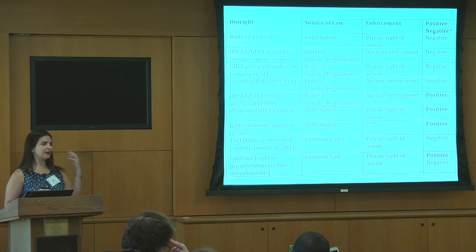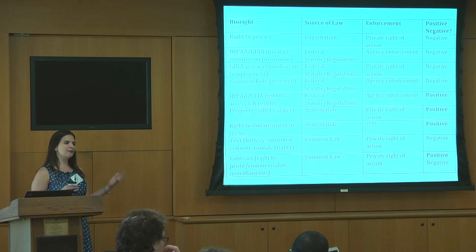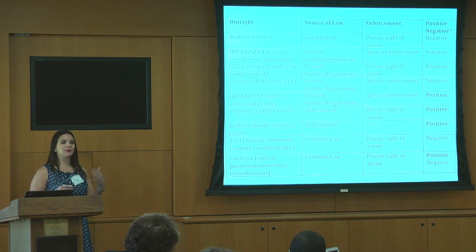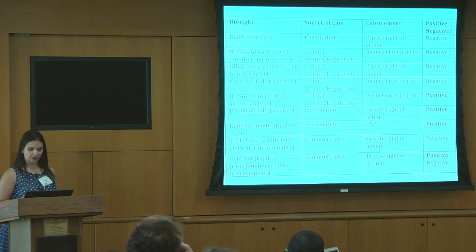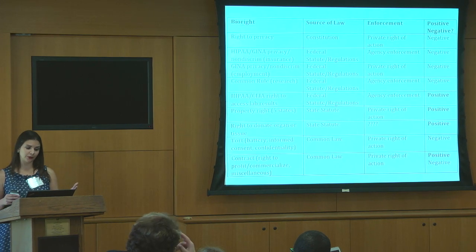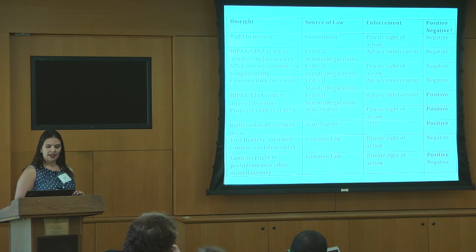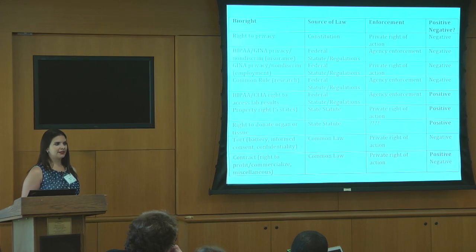We also have regulatory bio rights. The Common Rule provides informed consent related to research. Of course, there's HIPAA, which gives us some privacy protections — there's the privacy rule and some HIPAA non-discrimination provisions. And then there are the HIPAA CLIA regs that give an affirmative right to access laboratory results. And then we have some plain old common law bio rights in tort law: battery is a tort, if you don't get informed consent that's a tort, invasions of privacy, breaches of confidentiality — these are all things where someone could theoretically sue. So those are rights that relate to our bodies.